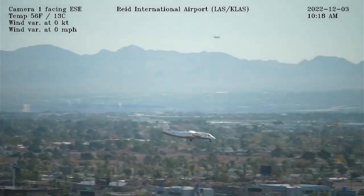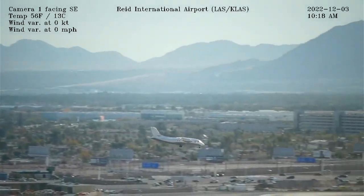6th right, 94, zero-way, contact departure. 6th right, 94, zero-way. Bye, 6th.